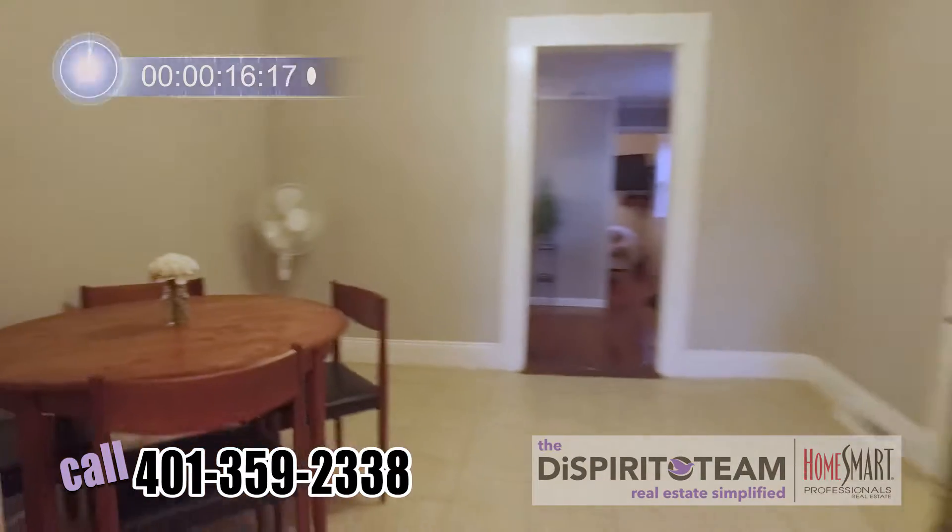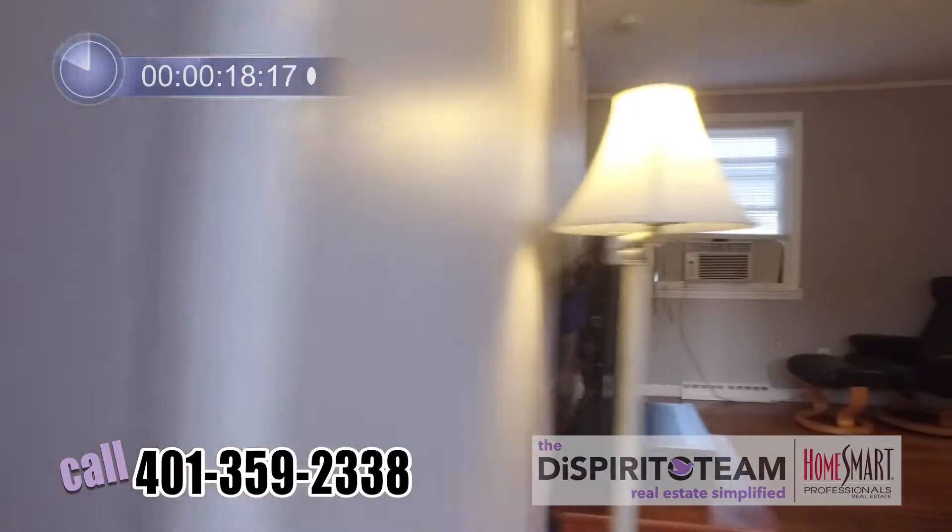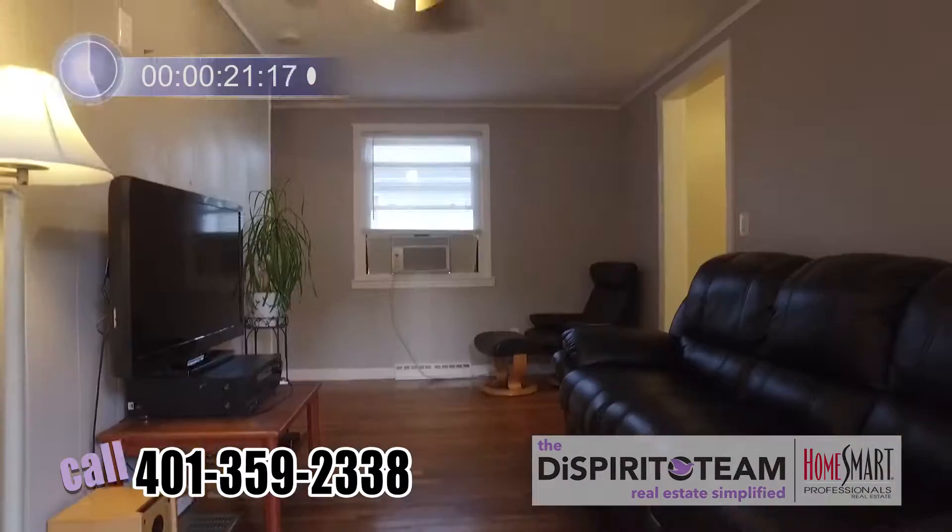Spacious dining room, open space floor plan right off of the kitchen. Check out these tall ceilings. So we're in our spacious living room, complete with a walkout.